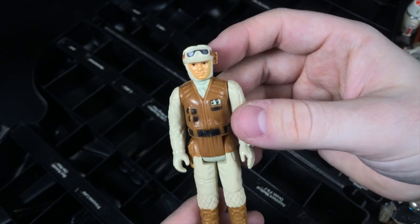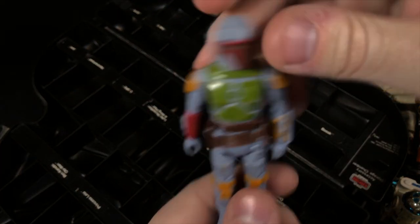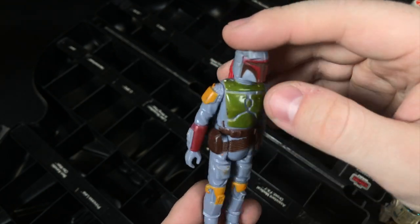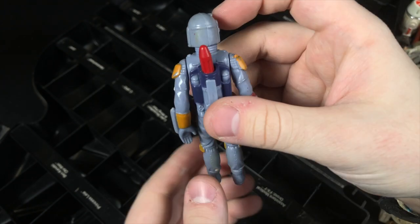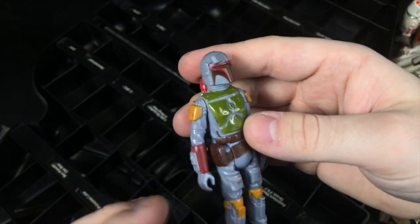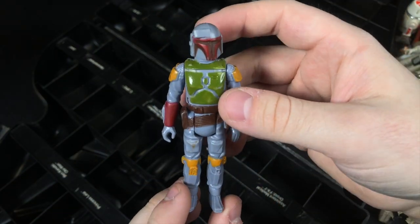Here we have the Hoth Rebel Trooper — very, very cool, really nice figure. And then last but not least, the coolest figure of them all is Boba Fett. This one is in really nice shape — he's just got a little bit of miscolored paint there. I'm gonna have to ask my friend Michael Havens, who runs the Imperial Commissary on Facebook, his opinion on this. But overall it's a very nice Fett. However, with the paint on there being a little misaligned, it's not as good as the Fett I already have, so he will be in the trade pile.